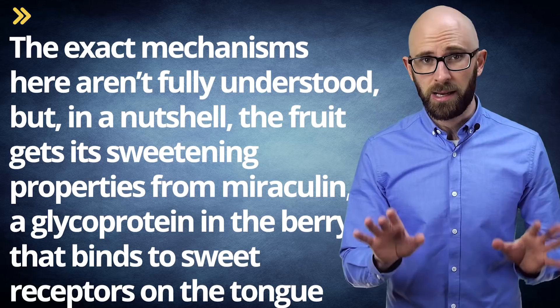Growing on tall shrubs with dense foliage, the small, red, mildly sweet berries known as miracle fruit seemingly magically can turn sour flavors into sweet. The plant that produces the berries, Synsepalum dulcificum, is native to West Africa, where the fruit was traditionally used to sweeten palm wine as well as make soured cornbread more palatable. Growing best in acidic soil and tropical zones, the coffee-sized berries were introduced to Europeans by the explorer Chevalier de Marche.